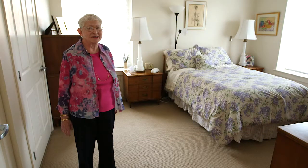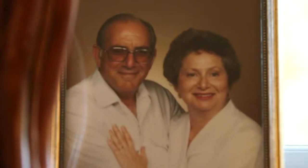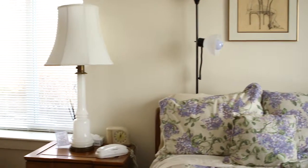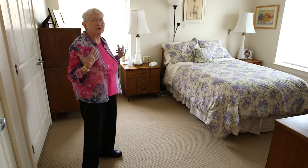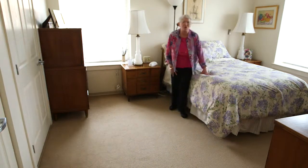One of the reasons I'm just so at home here is I have all my own things. This bedroom set is over 50 years old. And bringing all my own things here, it's like I took my home with me. And I'm just so, so very happy to be here. It's a wonderful environment. It just feels like home and I'm so comfortable.